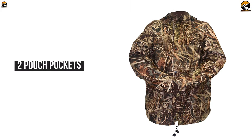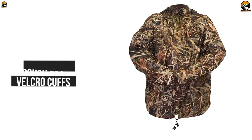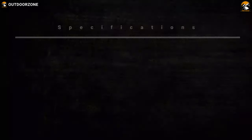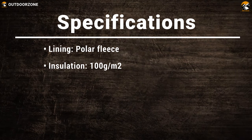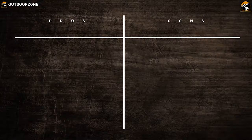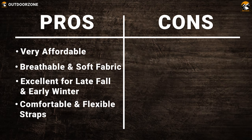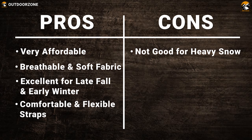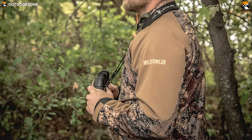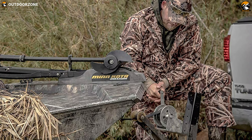This jacket has two pouch pockets for an easy hunting gear carry experience, while its velcro cuffs provide an optimal fit. Ideal for mid- to late-season hunts, the Wild Fowler Outfeater Camo Wildgrass will provide protection under any condition.